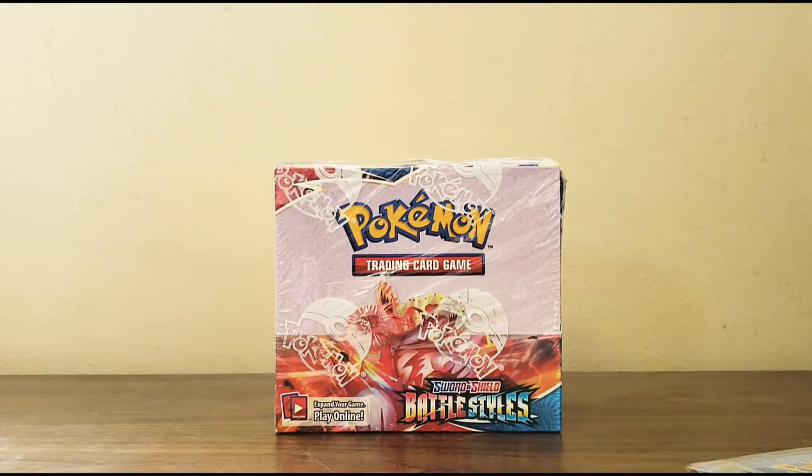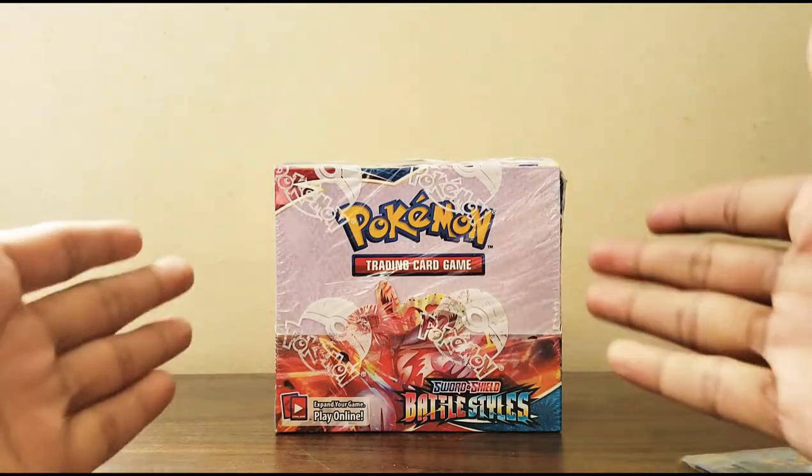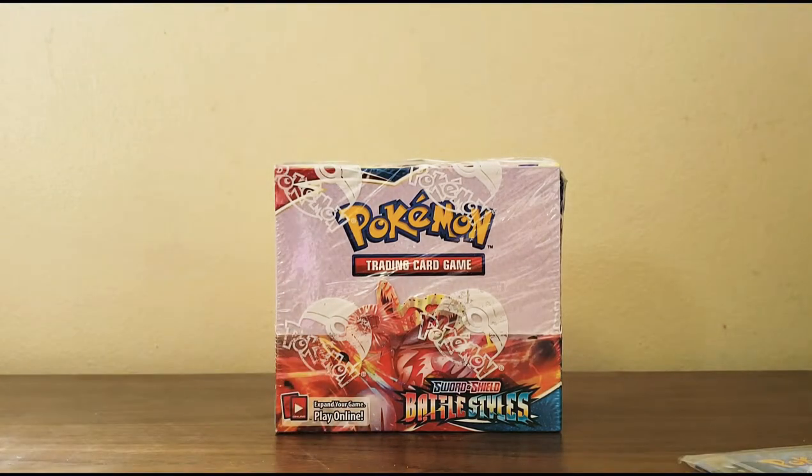Hey guys, it's Canadian Trainer here and welcome back to another video. We finally have Battle Styles here, as you can see, and I bought it from PokeNerd, so shout out to them - go check out the store. It's amazing. If you can pre-order, you can get some really cheap prices.